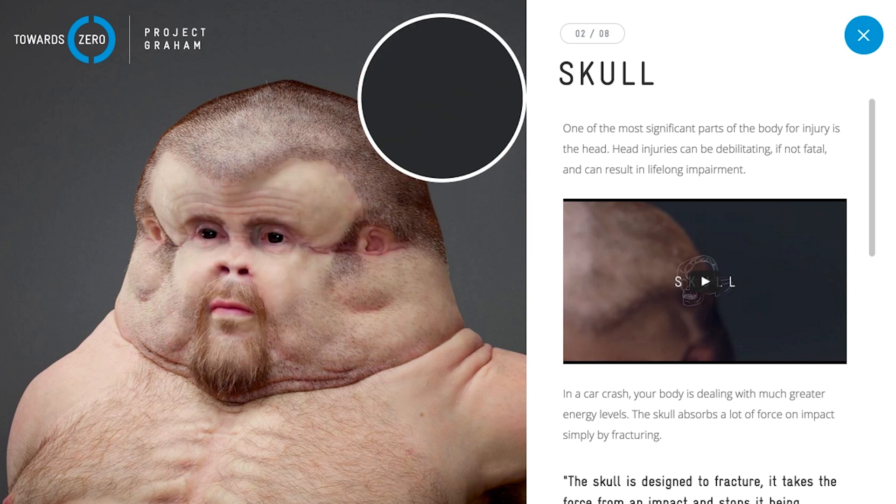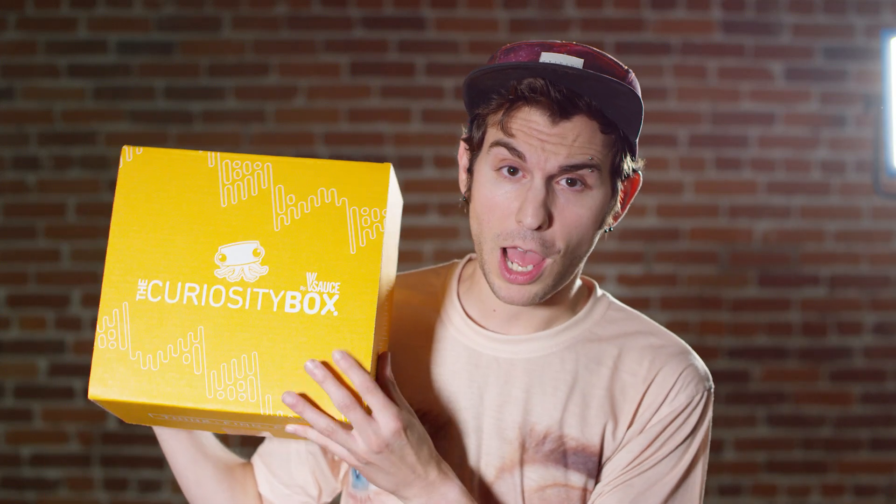Because you have a nose. Links to all the dongs can be found in the description below. I hope you enjoyed those dongs. If you want to do something not online but in real life, you can check out the curiosity box by Vsauce — it's full of awesome, cool, sciency and geeky things. It's really amazing and a portion of the proceeds go to Alzheimer's research. I will see you very soon and, as always, thanks for watching.